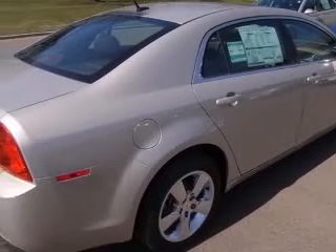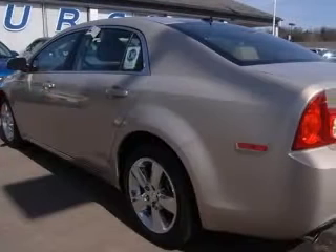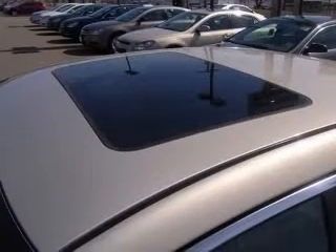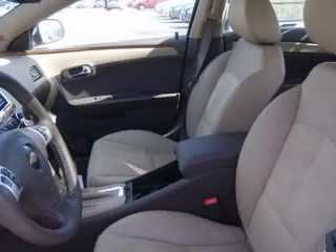17-inch bright-finish aluminum wheels, four-wheel ABS brakes, six-way power-adjustable driver's seat, acoustic laminated glass, air conditioning, AM FM stereo with CD player MP3 playback and six speakers, audio controls on steering wheel, and auxiliary audio input for iPod connection.